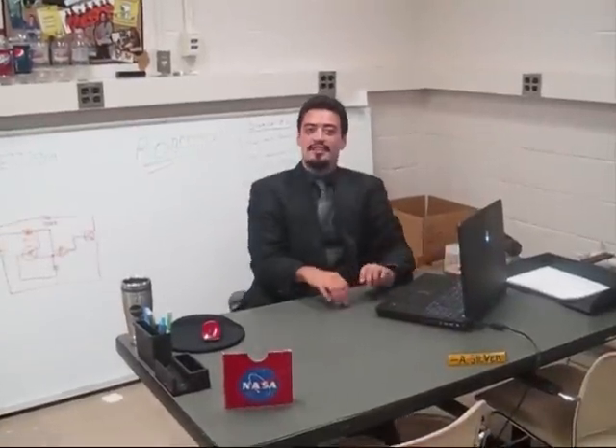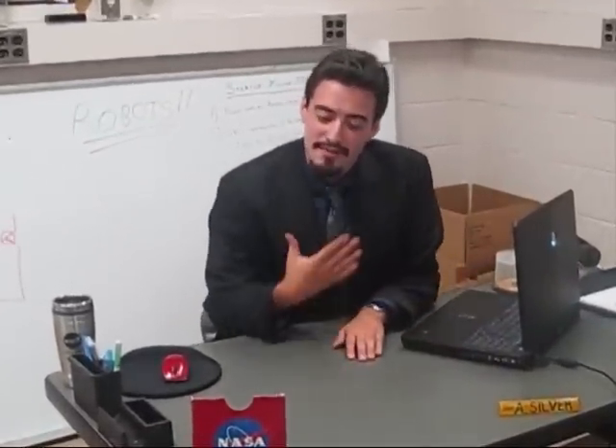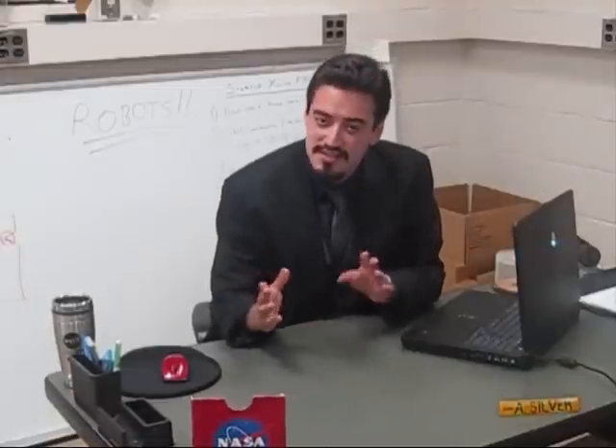Oh hi, kids. I didn't even see you come in there. My name is Aaron. I am an electrical engineer, and I'm working here at NASA's Goddard Space Flight Center. Welcome to the center.